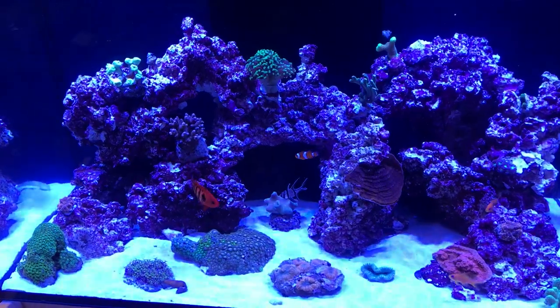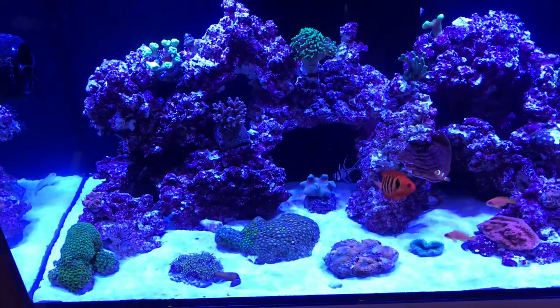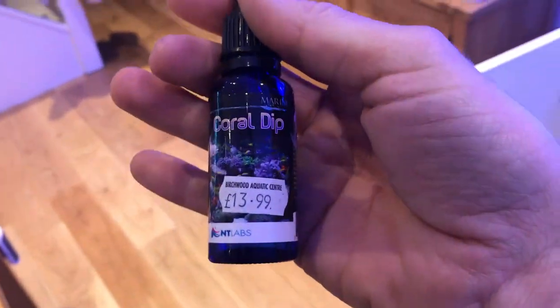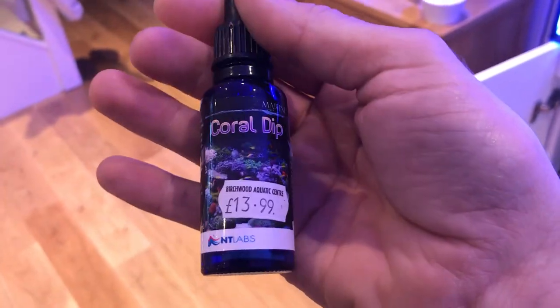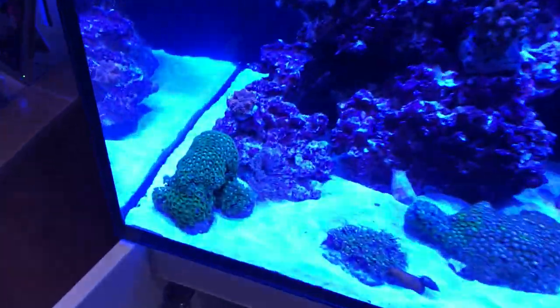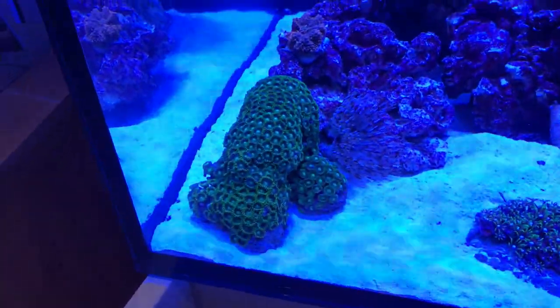I did dip them — I was told to always dip Zoas because they're such a close-knit coral and there's lots of things that can hide inside them. So I bought some dip solution and made sure I did that yesterday as well — coral dip by NT Labs. It's not the strongest one out there but it was all I could find at the time and it seems to have done the job. Quite a few things fell off this new one yesterday, so hopefully it won't have any problems.